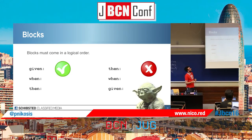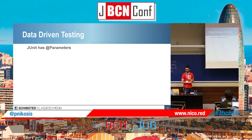Blocks must come in a logical order. You have to start with given, continue with when, and finish with then. If you do then-when-given, this is not good — we cannot talk backwards.